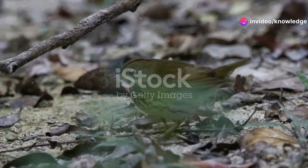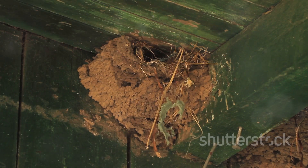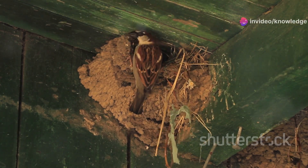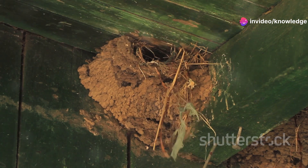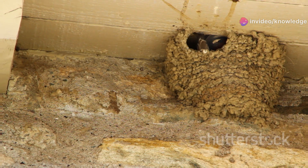The red-oven bird's clay cottage. True to its name, the red-oven bird constructs a sturdy oven-shaped nest from mud and clay. The thick walls of the nest provide insulation from temperature extremes, while the small entrance hole offers protection from predators. Inside, the female lays her eggs in a cozy mud-plastered chamber.